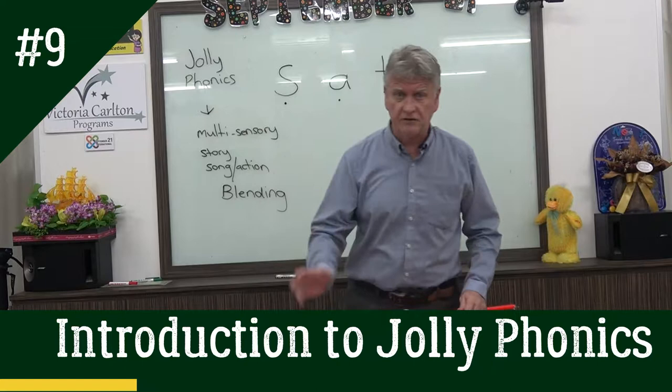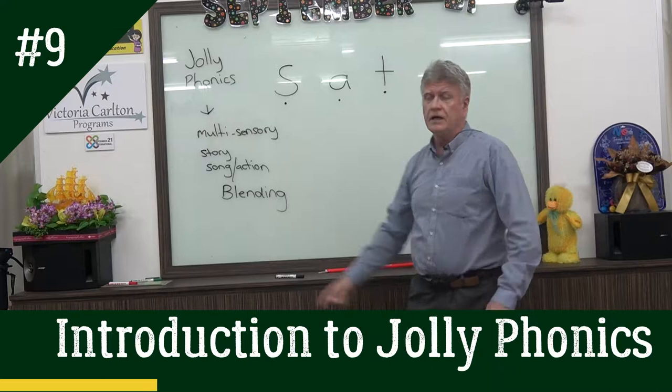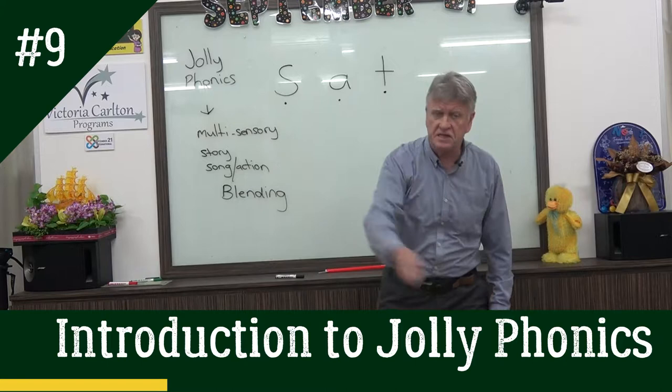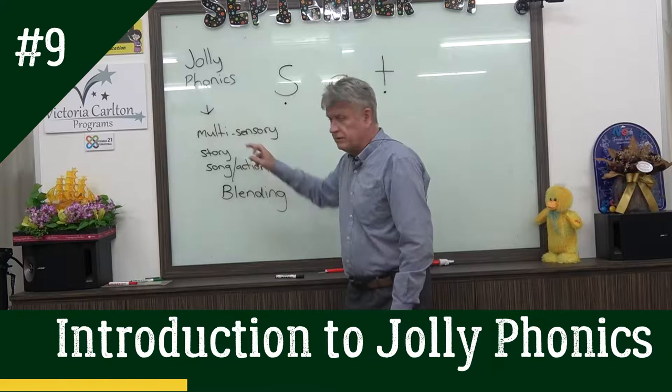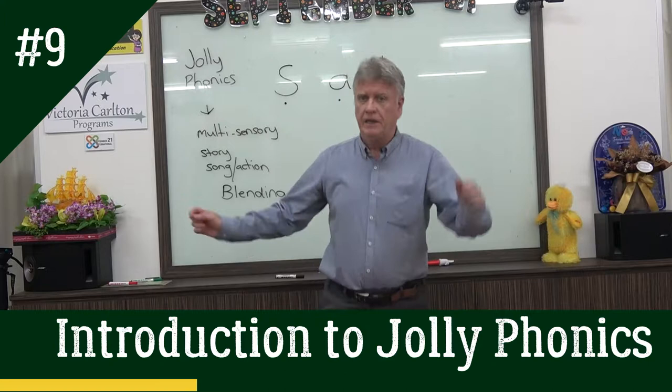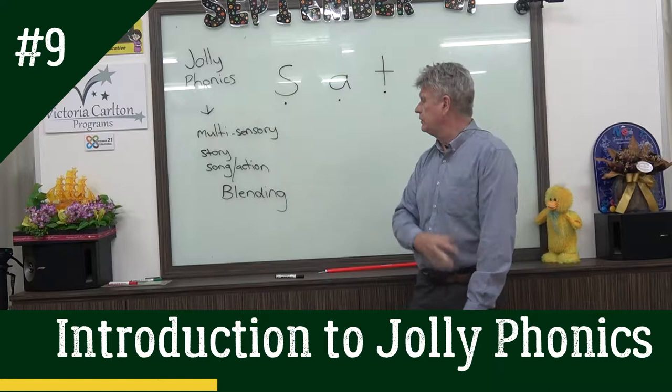It's multi-sensory. There's an action — ssss — there's a song: 'The snake is in the grass, the snake is in the grass, ssss, the snake is in the grass.' Five-year-olds, six-year-olds, and four-year-olds love that. They can relate to that. And I'm sure seven and eight-year-olds as well. As I mentioned, there's a story: a little boy was walking through the woods and he saw a snake. He went ssss to the snake and the snake slithered away. Very short story. And children learn the action.